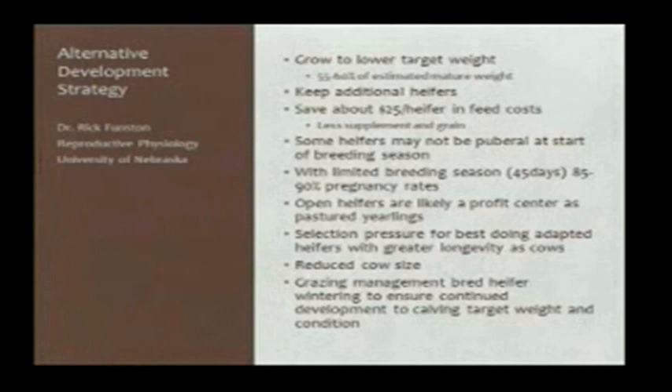The alternative strategy is that maybe we don't need to grow them to 65% of their body weight, and maybe we can save a little money and do a little more selection on our heifers if we actually grow them slightly slower to 55% to 60% of their estimated mature weight. In doing so, we know not all the heifers will probably breed or be puberal at the time of breeding season, but what we're going to accomplish is identifying the heifers that on lower inputs will breed and flesh and be reproductive, saving about $25 to $30 a heifer in feed costs. This has been documented in both Nebraska and Miles City research centers.